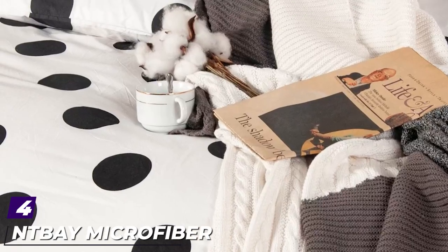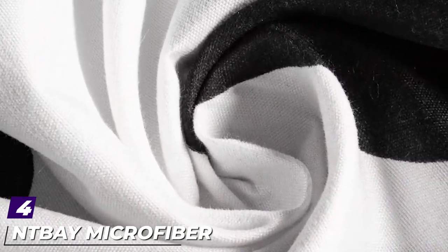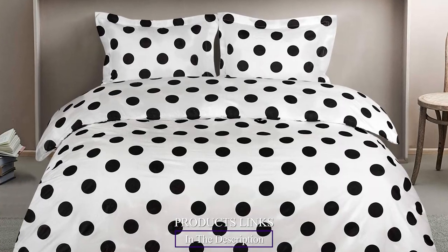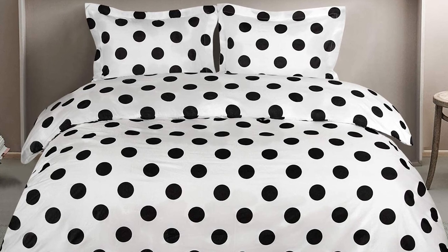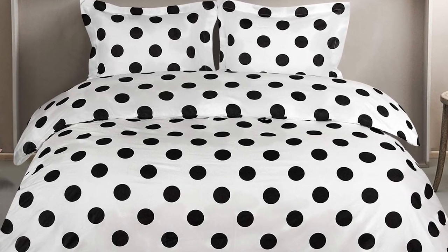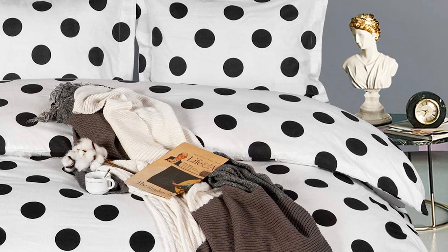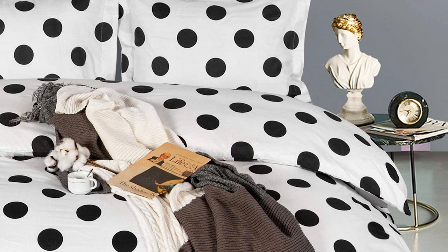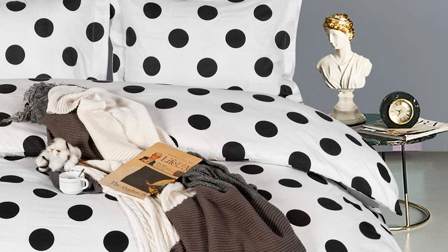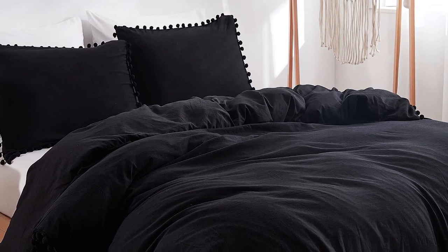At number four we have the Intibay Microfiber Kids Duvet Cover Set. If you prefer to use a duvet on your child's bunk bed, this one from Intibay is both adorable and well-priced at around $25. The two-piece set comes with a duvet cover — keep in mind you'll need to purchase a duvet insert separately — and a coordinating pillow sham, both made from ultra-soft microfiber. The cover features a hidden double zipper, making it easier to get the insert in and out, which is a must for bunk beds.